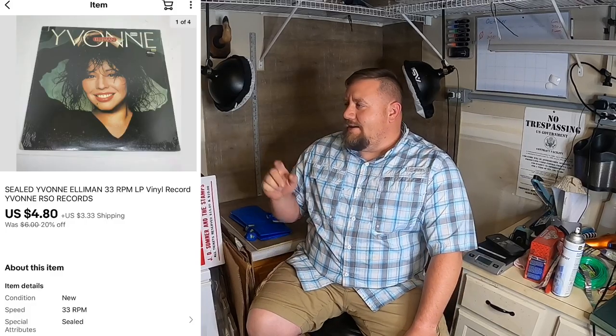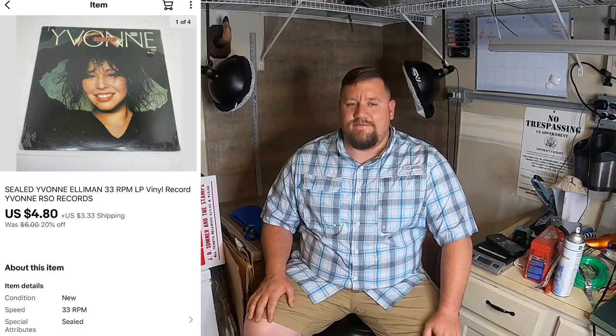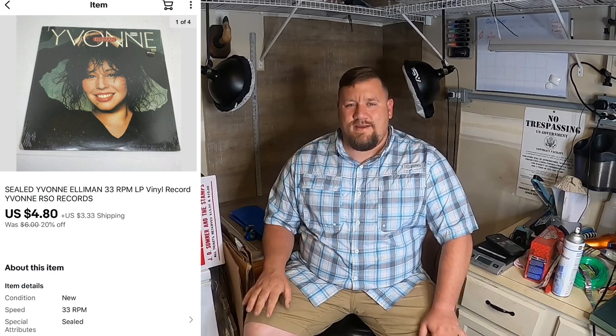Next thing I sold was this Yvonne Elliman vinyl album. Picked that up in a big lot of new sealed vinyl albums and it sold for $4.80 plus shipping. Decent little pickup — I'm well into the profit on all those vinyl records I bought, so happy to keep seeing those sell.